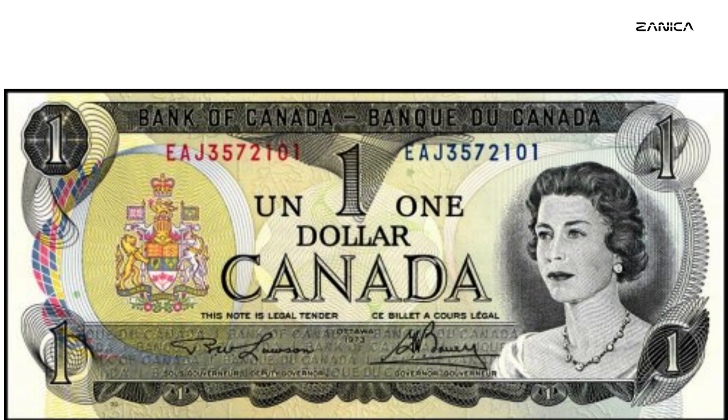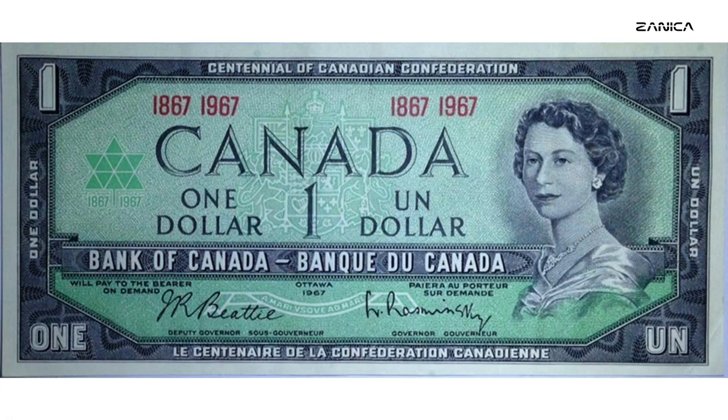The late 1960s posed a significant challenge to the Bank of Canada — the increasing circulation of counterfeit notes from the 1954 series. To combat this, the bank was determined to produce banknotes that were not only aesthetically pleasing but also nearly impossible to counterfeit. The multicolored banknote series was their response to this challenge, marking a significant departure from the traditional design and security features of Canadian currency.